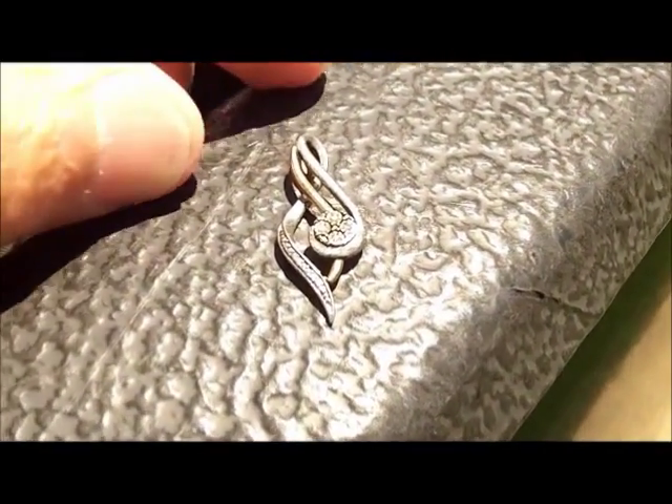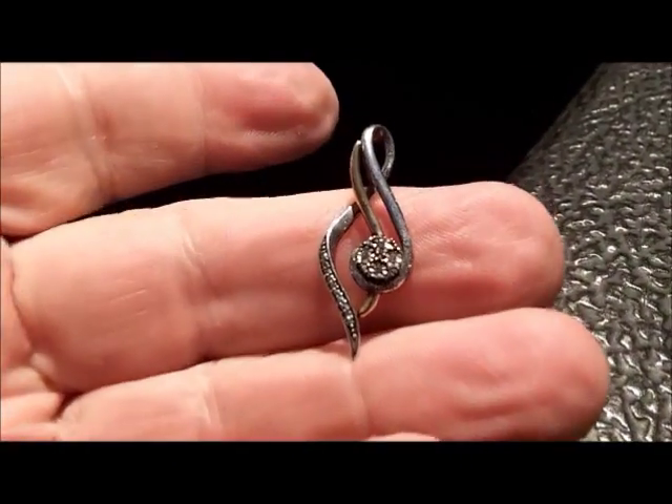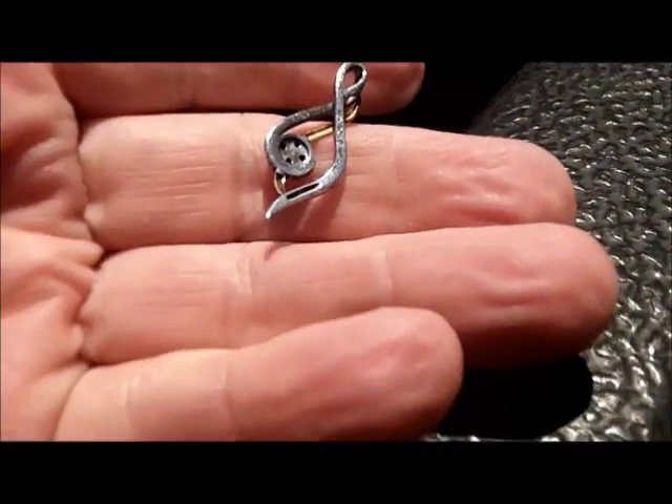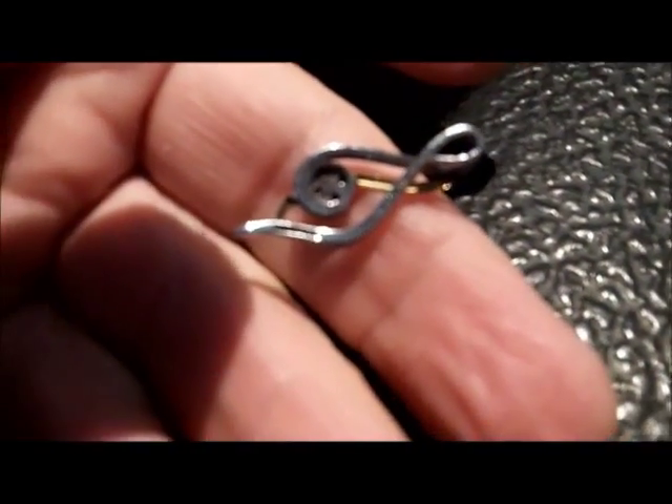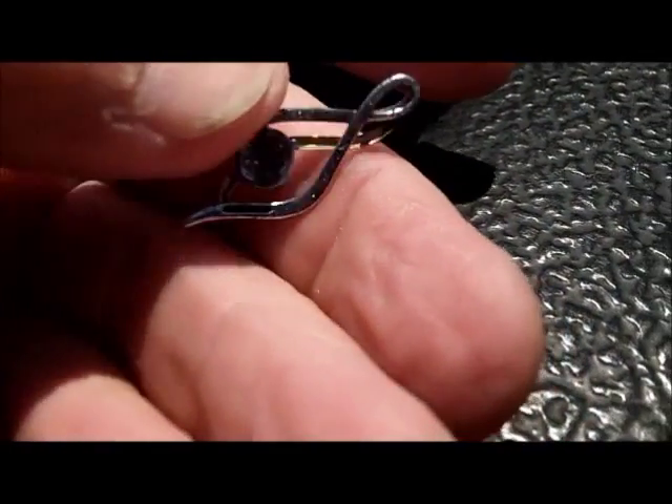As we were coming off the beach, just in the shallows, Denny found this little pendant. You can see it's gold-looking and silver-looking. On the package stamped 10K 925 right there. Probably can't see it with this camera, but I imagine Denny will send me a better picture of it.